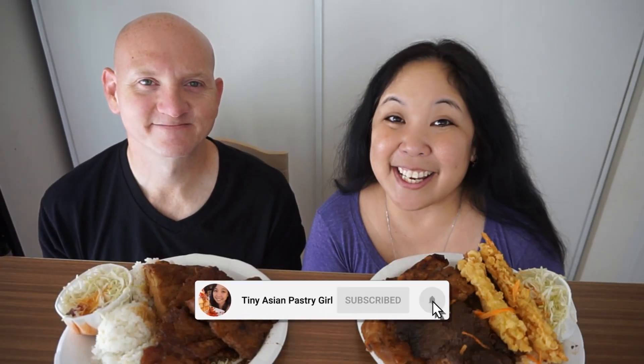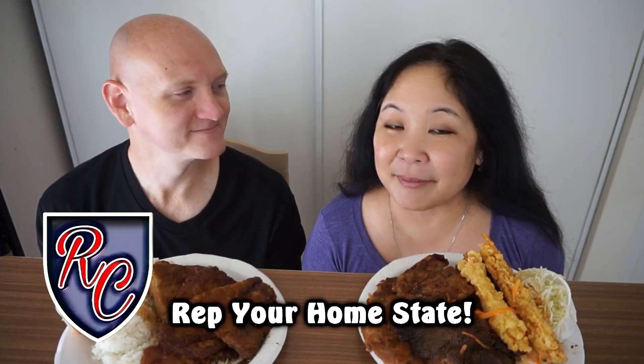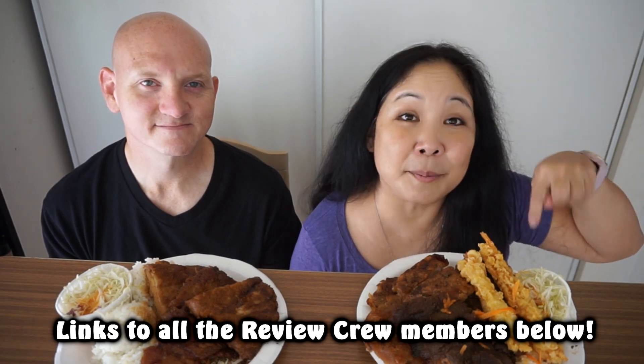Welcome back to another one of our taste test videos. Today we are doing another collaboration with the Review Crew! The theme of this collaboration is 'rep your home state,' so we went to St. Louis Drive-In for plate lunches — because what's more Hawaiian than plate lunch? I'm going to put links to all the members of the Review Crew in the description box below, so after you watch our video, go check out their videos because they're all repping their home state as well.